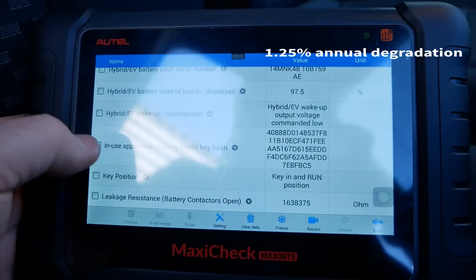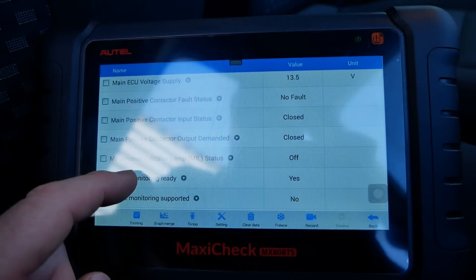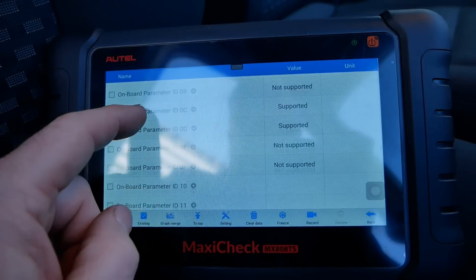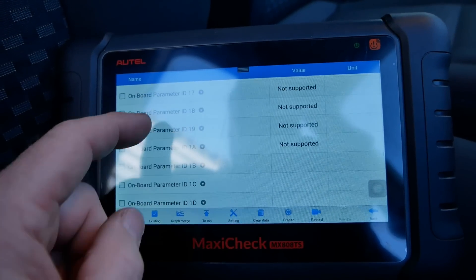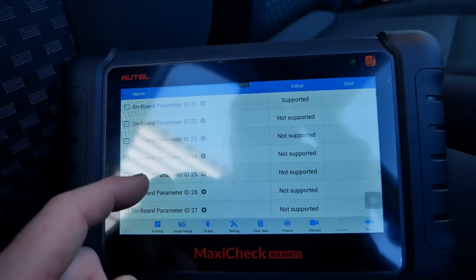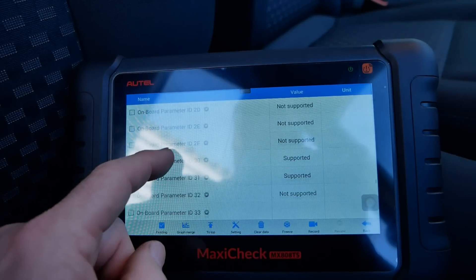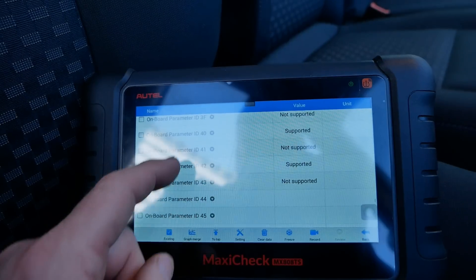I'll just show you the rest of the information we can get out of this battery pack, just in case you're interested. As far as state of health goes, that's exactly what I was expecting. What we're now finding with these lithium-ion battery packs in EVs is that it's not a linear degradation — it will probably tail off as it gets a few years old and won't lose so much capacity as it gets older.